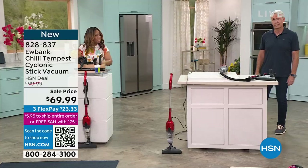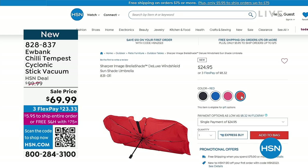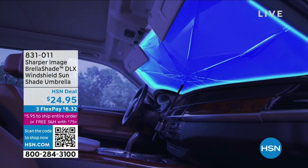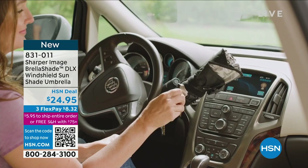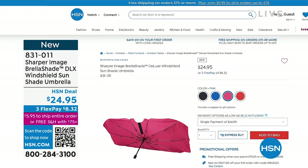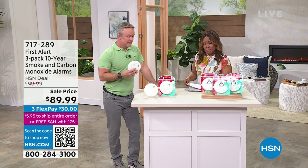I want to remind everybody that at the top of the hour we featured our incredible Brella Shade — a windshield shade umbrella designed to reduce the indoor temperature of your car by 30 degrees. It also offers 99% UV protection. That was very popular. All colors are in stock — this is the upgraded deluxe version. It comes in black, red, blue, and pink. Blue is the most popular. You're watching HSN — my name is Marlo and I'm your host.